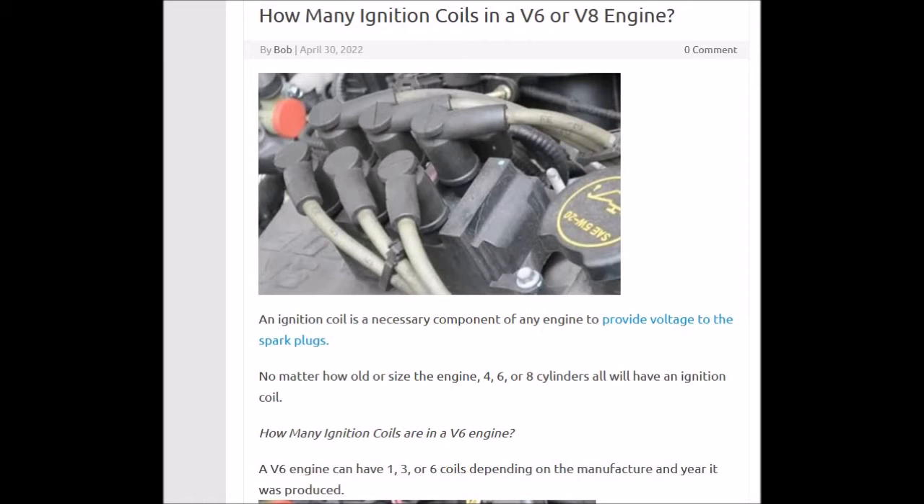But that started changing in the 90s, and by the 2000s there were some variations. You could still have one for everything — there are some vehicles like that throughout the 2000s. But now, in the modern cars, often they can have one for each spark plug, or they could have two spark plugs for one coil.